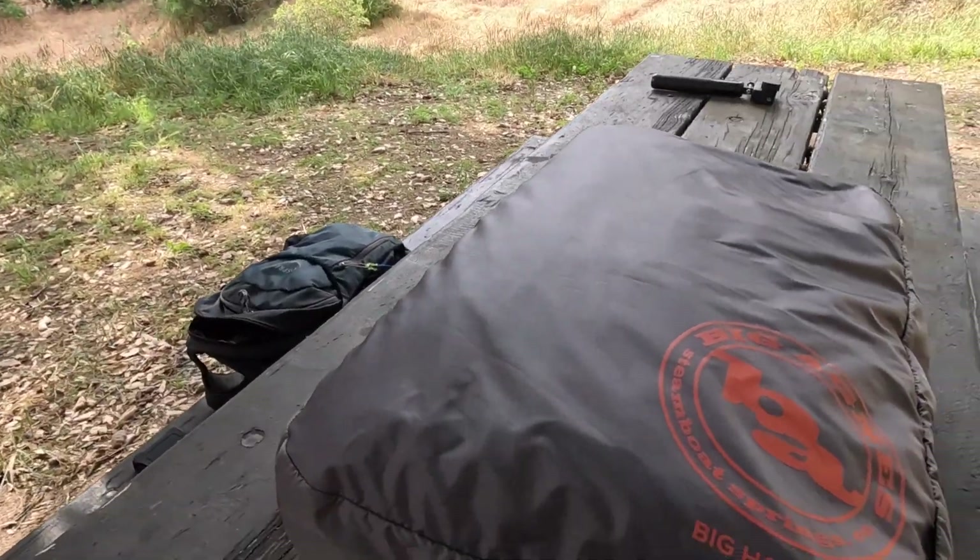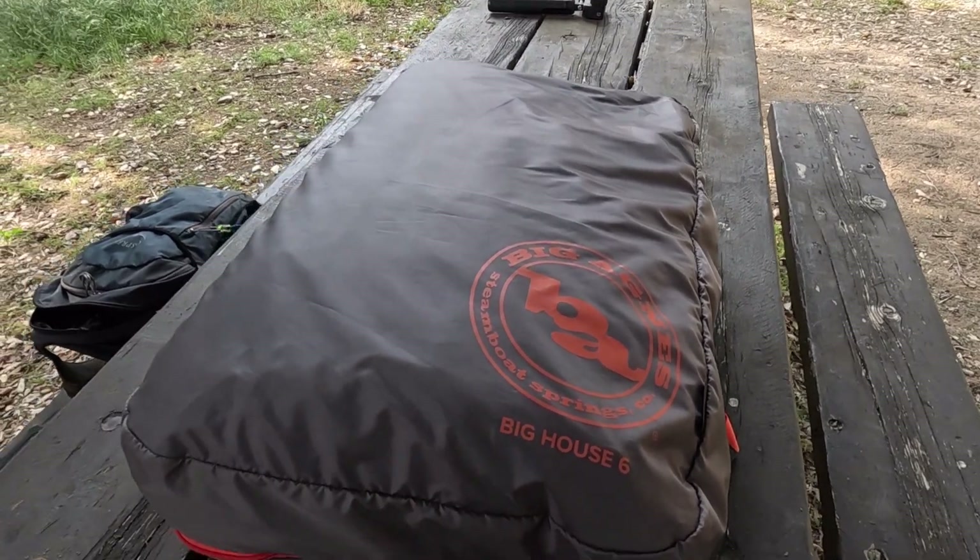Hey guys, it's Mike and Susan. We're here at Bogart Park in Cherry Valley. We're here trying out our new tent — it's called the Big House 6 by Big Agnes.